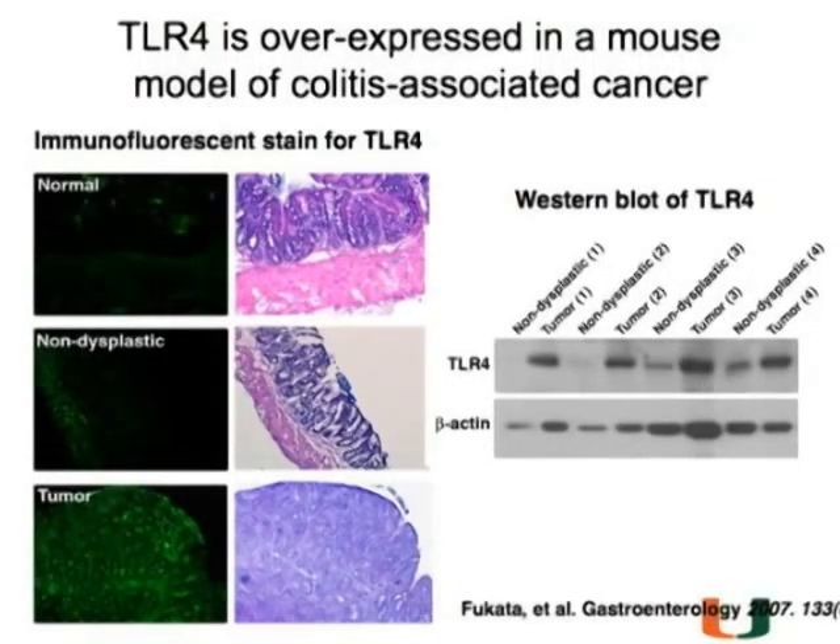So now we have a model that we think is pretty good. TLR4 is overexpressed when these animals go on to develop this colitis-associated neoplasia—they don't really get cancer, so it wouldn't be fair to call it cancer. And so we asked the question, what happens if you don't have TLR4? In a wild-type mouse, you do what I just described: AOM/DSS. These are two different mice and you can see extensive polyposis in both examples.